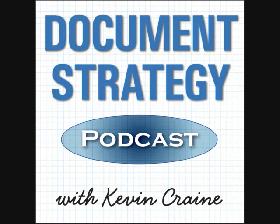Welcome to the Document Strategy Podcast, reaching worldwide to talk to thought leaders and subject matter experts about document and customer communication strategies that make a difference — innovations, approaches, and technologies that help save money, build revenue, and improve company performance. I'm your host, Kevin Crane. Welcome to the show.